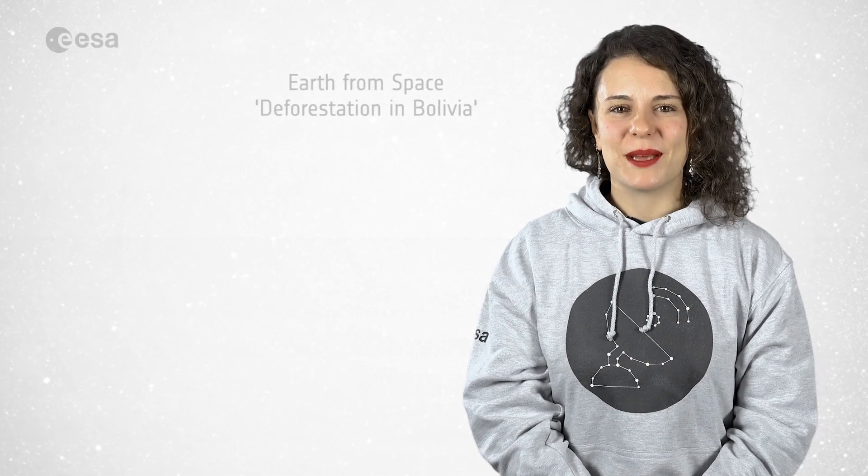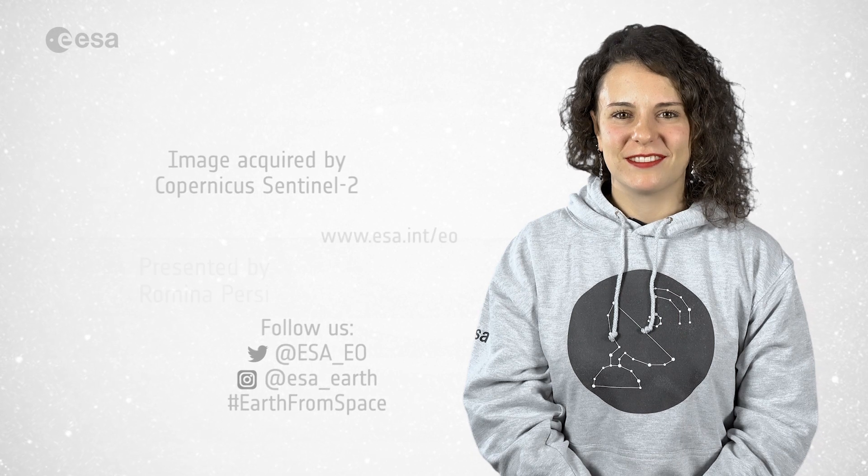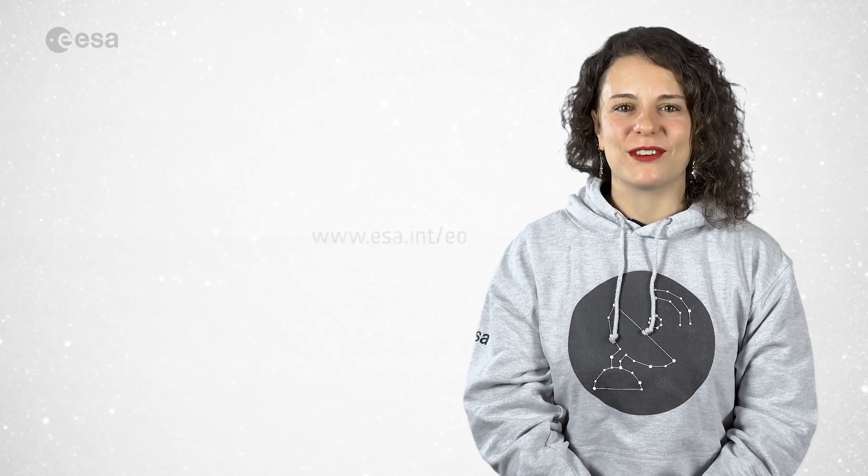And that brings us to the end of this episode. Don't forget to like and subscribe to the European Space Agency channel. I'm Romina Percy from ESA Web TV studios and thank you for watching.